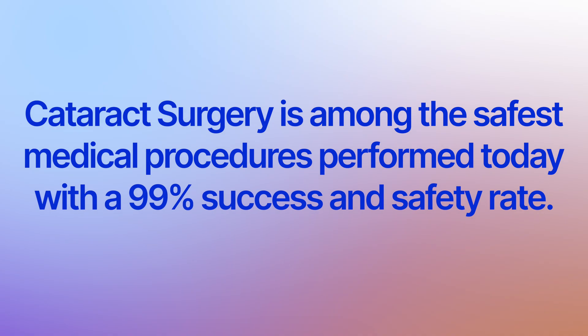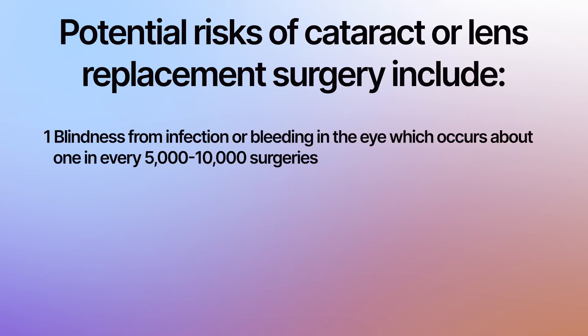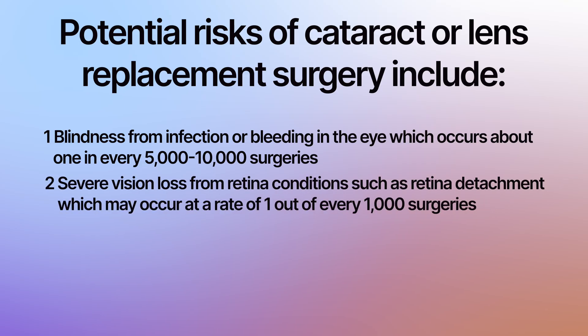Cataract surgery is among the safest medical procedures performed today with a 99% success and safety rate. However, as with all decisions in life, there's always a degree of risk. Some of the risks of cataract surgery include blindness from infection or bleeding in the eye, which occurs very rarely — about one in every 5,000 to 10,000 surgeries — and severe vision loss from retina conditions such as a retinal detachment, which may occur at a rate of one out of every 1,000 surgeries.